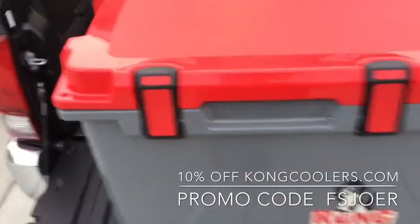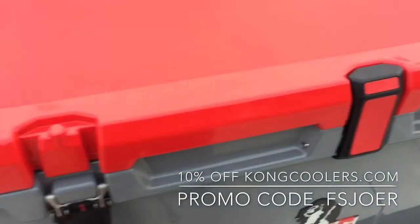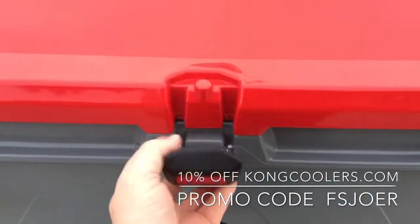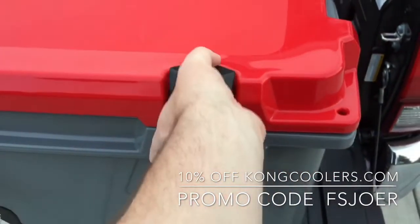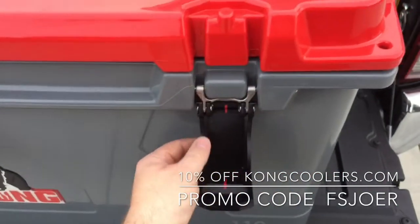I'll go ahead and open the cooler and let you look inside. It's got three latches, all positive lock, very nice metal hardware, lifetime warranty.